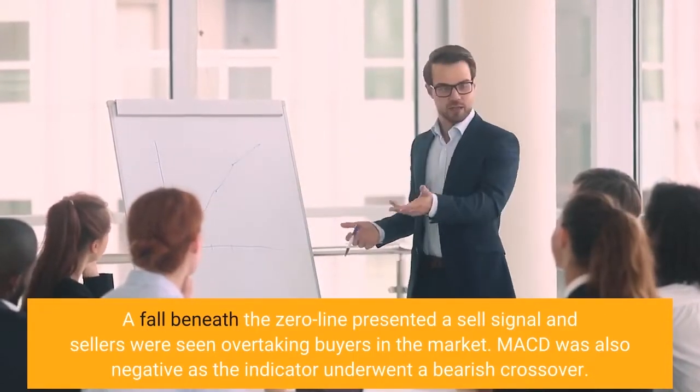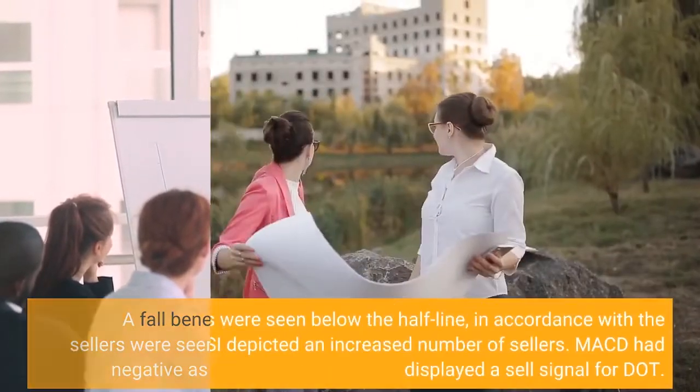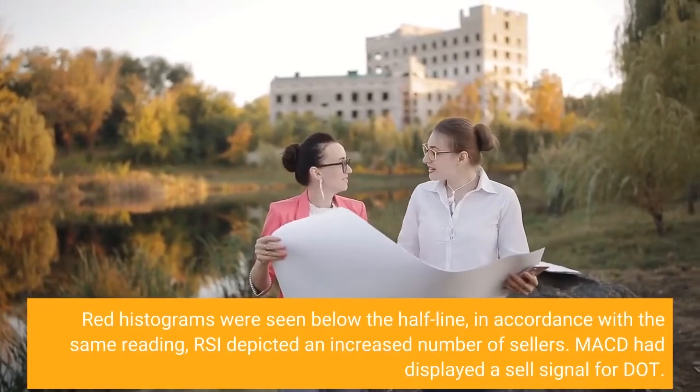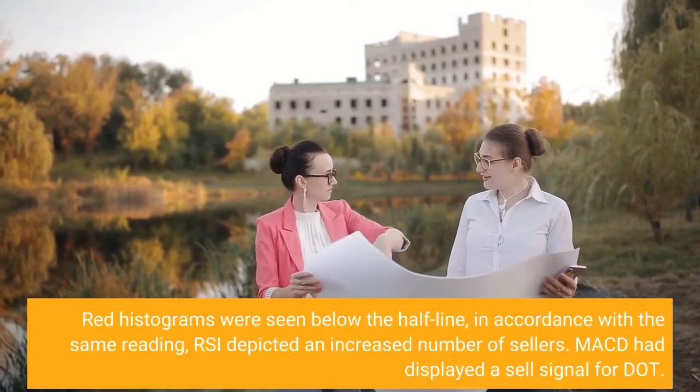MACD was also negative as the indicator underwent a bearish crossover. Red histograms were seen below the half-line; in accordance with the same reading, RSI depicted an increased number of sellers. MACD had displayed a sell signal for DOT.